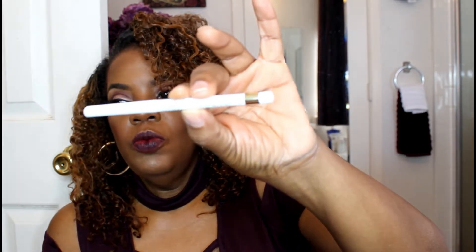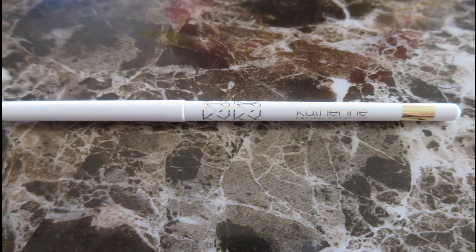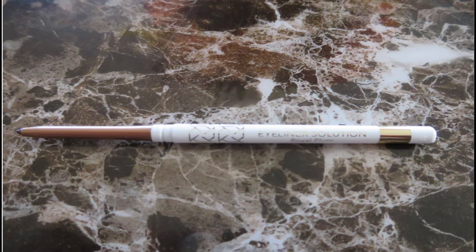The first thing I'm going to show you is an eyeliner — it's a Royal Plum shade by Katherine Natural Cosmetics. I'll take an up-close picture so you can see it clearly. I could put this on today but it's on top of black so we won't be able to see it well. I'll take close-up pictures of everything.